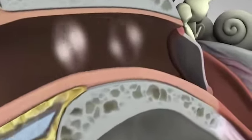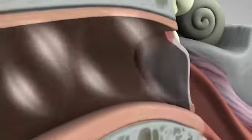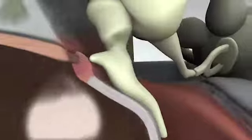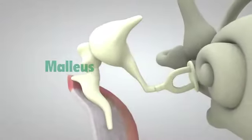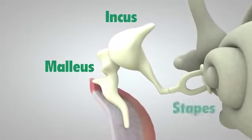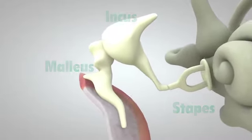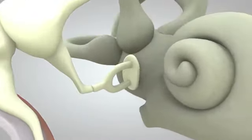The sound waves reach the eardrum, which is a membrane roughly half the size of a dime. They make the eardrum vibrate, which in turn vibrates three tiny bones called the malleus, incus, and stapes. These bones amplify or increase the sound vibrations and send them to the cochlea.